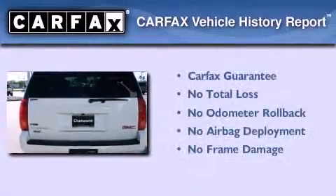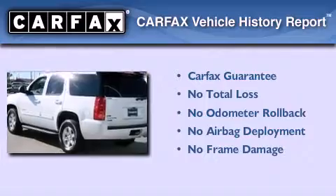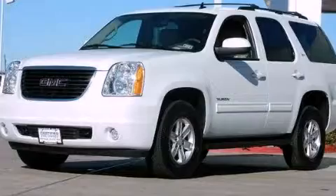Not to mention that this GMC qualifies for the Carfax Buy-Back Guarantee. Contact us today and schedule your opportunity to see this automobile in person.